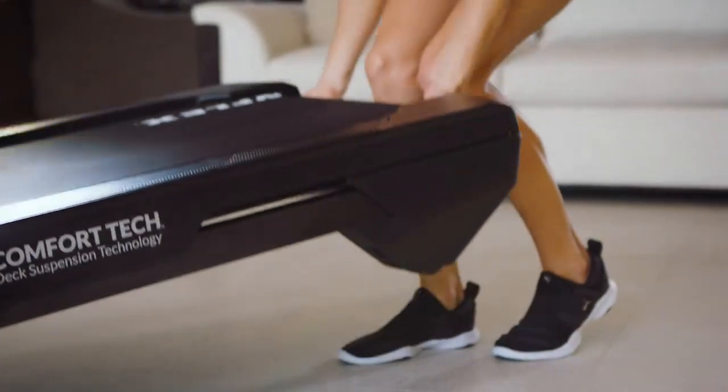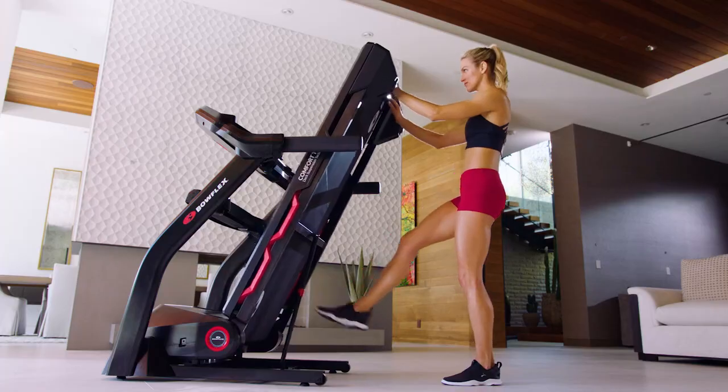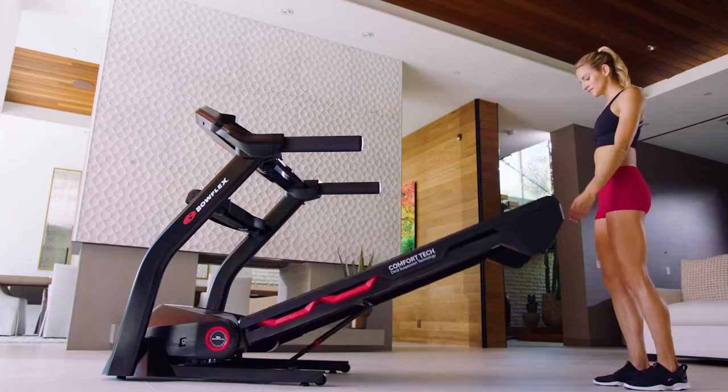After your workout, save space by folding it up and putting it away with our SoftDrop Gas Shock Folding System, providing a gentle descent with the touch of a button.